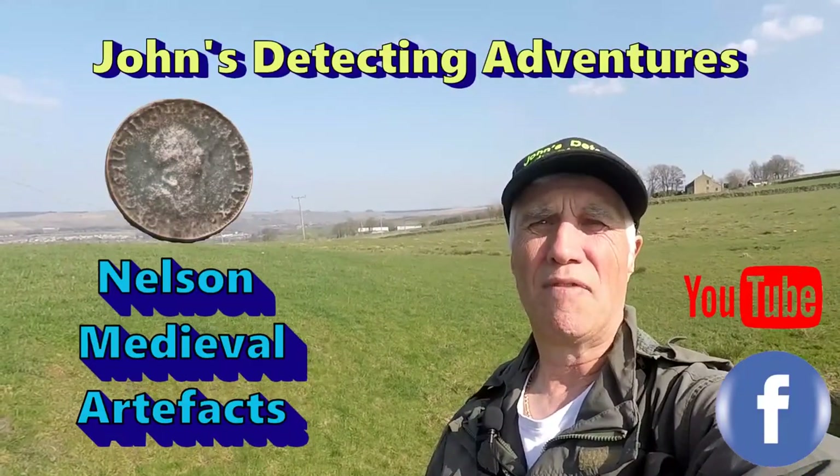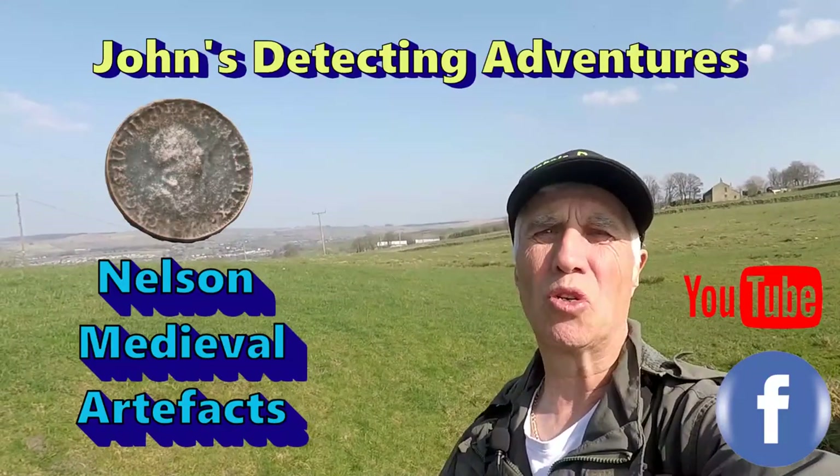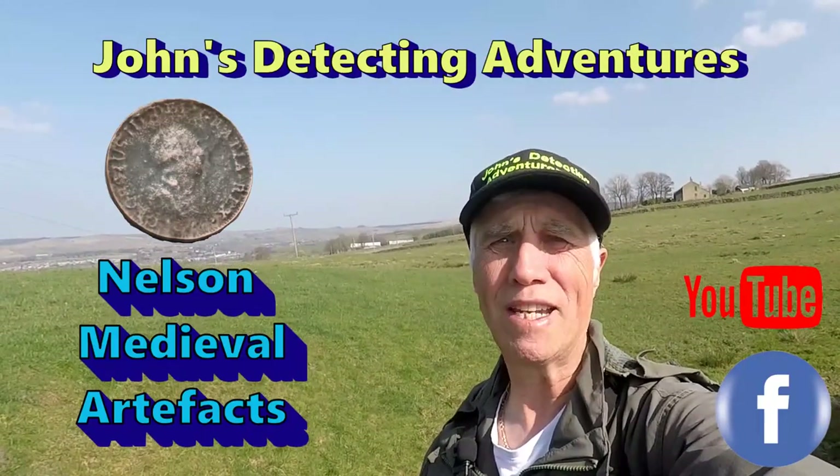Hi, welcome to John's Metal Detecting Adventures UK. Here we are searching for history. Hamlet's come out, loads of other different variations of artefacts have come out and we're going to give it a try today. Want to see what we're going to find?